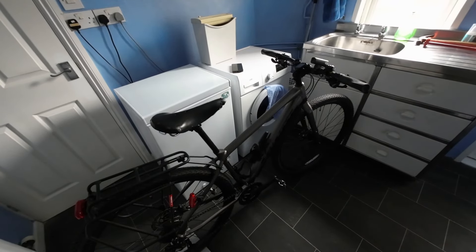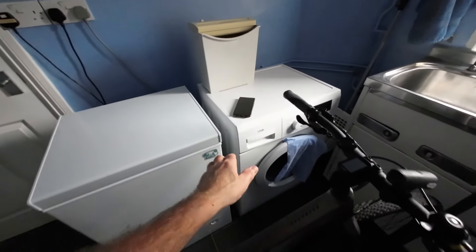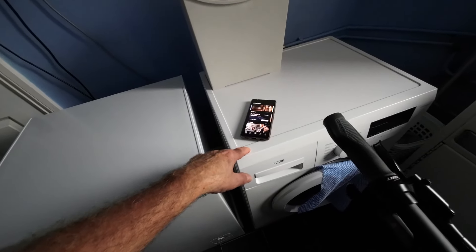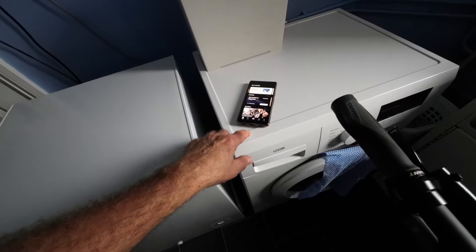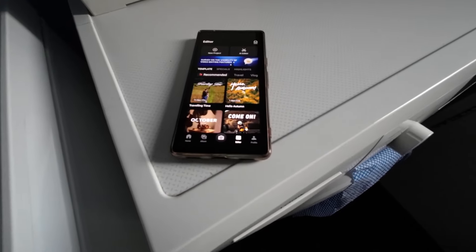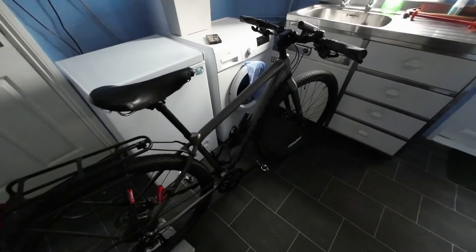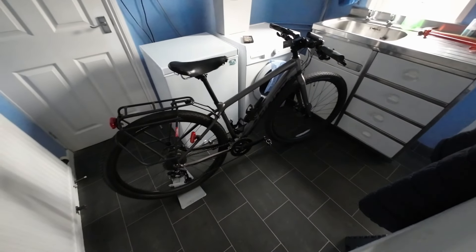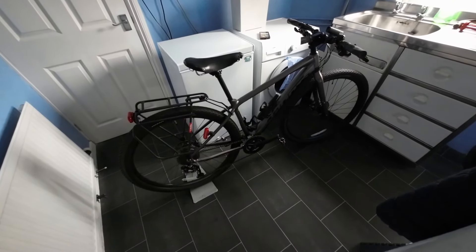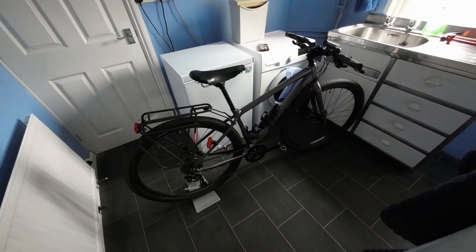I'm filming this, as well as most of my footage these days, on my DJI Osmo Action 2 camera. It comes with an app you can download on your phone — as long as Bluetooth and Wi-Fi is on, they will sync, and it's got a built-in editor. This is my first attempt at posting a video using that editor. I'll try to overlay some music, possibly a bit of text, maybe add a photograph — just the basics.